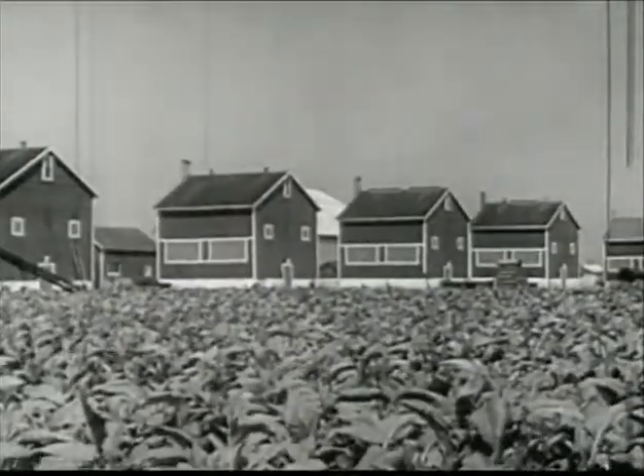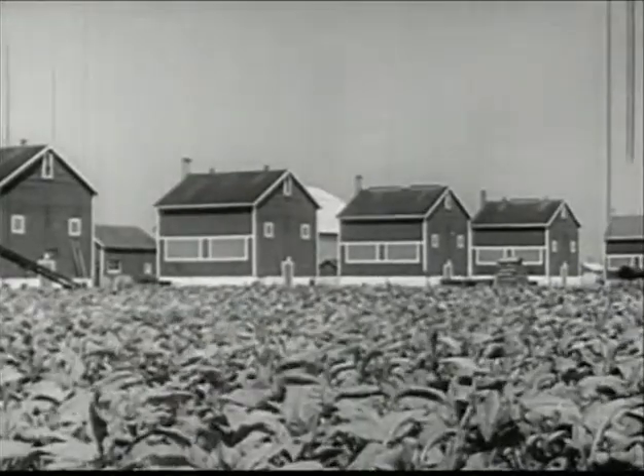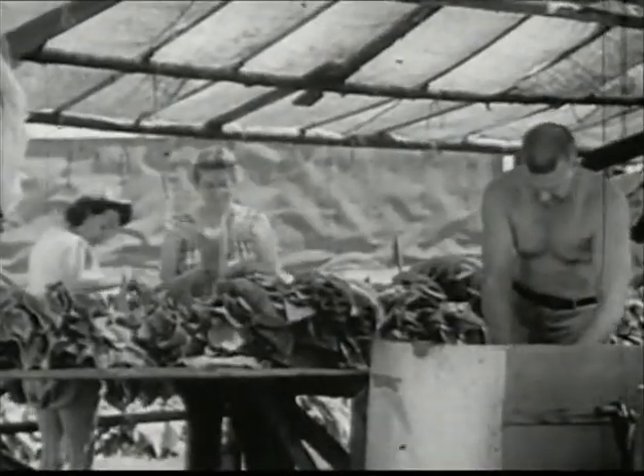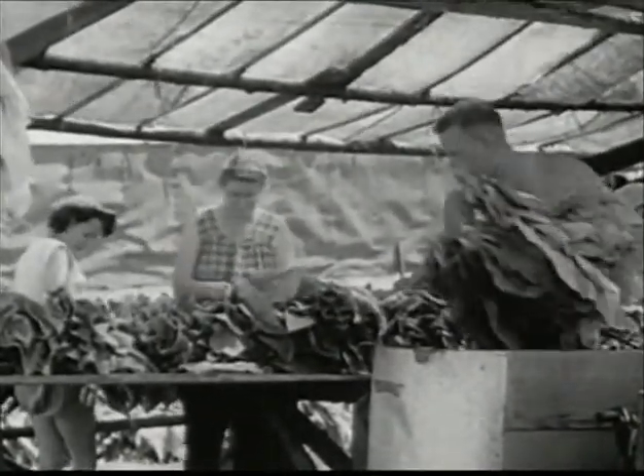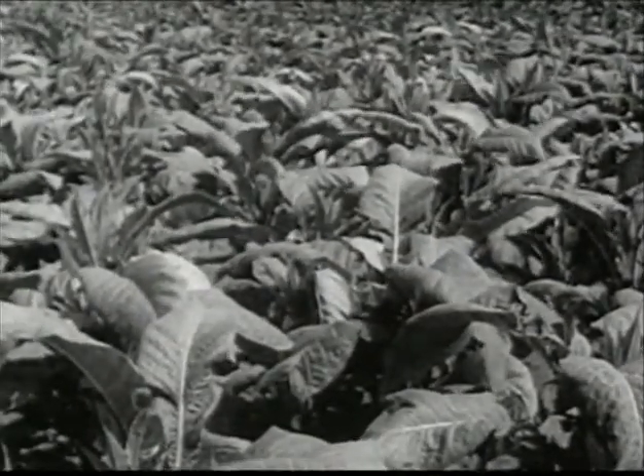The fragrant leaves of the Indians quickly spread around the world. Today, the labor and skill of thousands of families goes into the growing and processing of tobacco. Tobacco plants grow on millions of acres of fertile soil — soil that might otherwise be used to produce food.